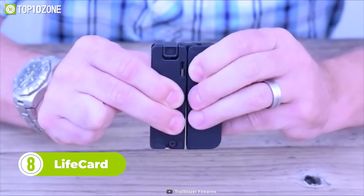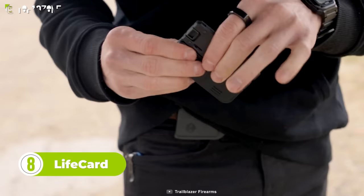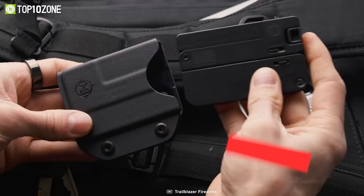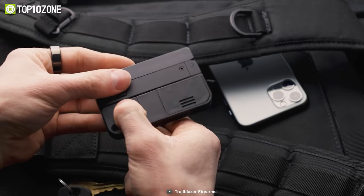The Lifeguard is a compact and foldable pistol that will come in handy in times of crisis. It is lightweight and incredibly thin. This single-shot .22 caliber pistol is quite literally the size of a credit card when folded and boasts a full-size handle for easy use when unfolded.